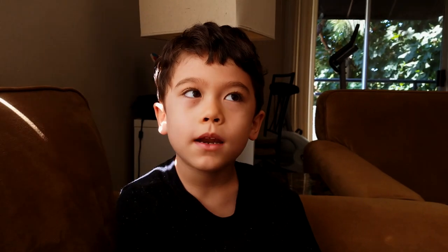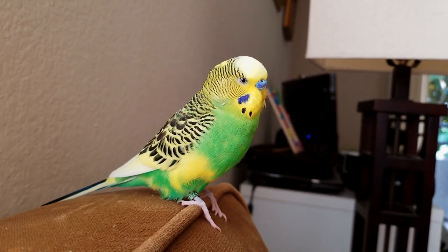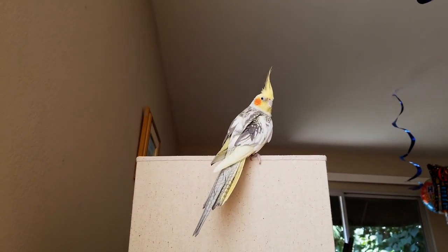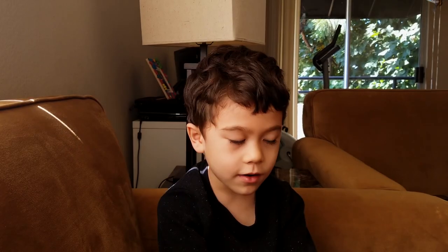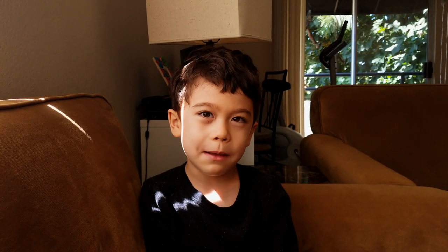As you might have seen in our other videos, we have a parakeet named Pillow that we got two years ago, and a cockatiel named Pearl that we got one year ago. Their favorite snack is millet, their favorite treat is popcorn, and their regular food is seeds and pellets. They also eat vegetables like kale, broccoli, spinach, carrots, and maybe purple cabbage.